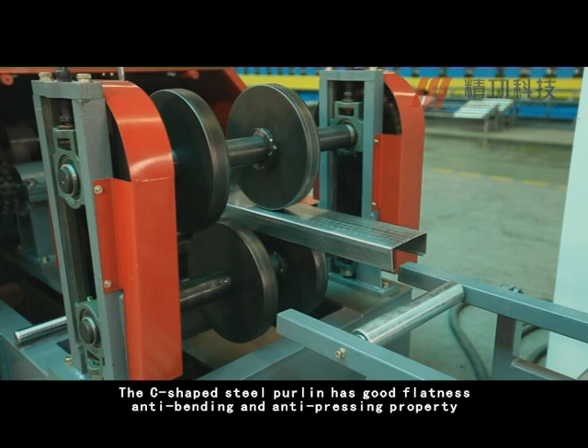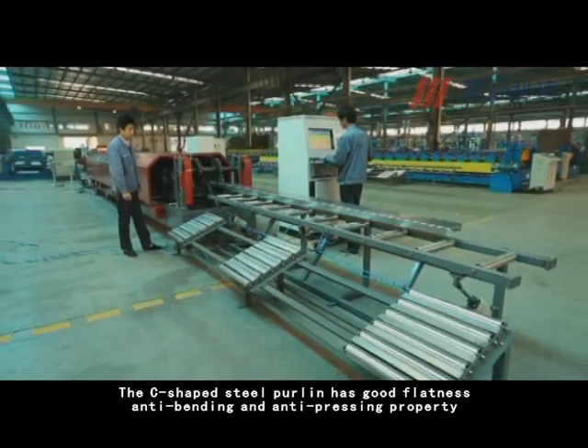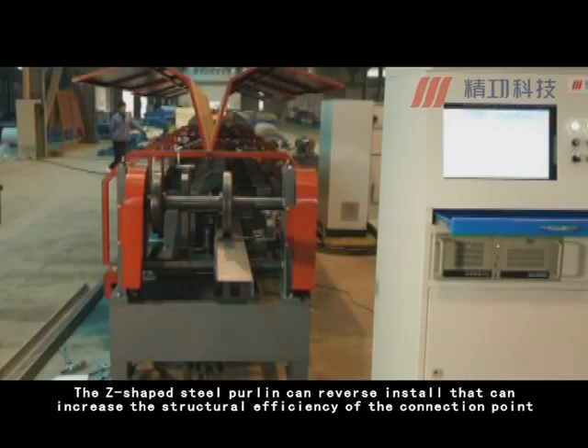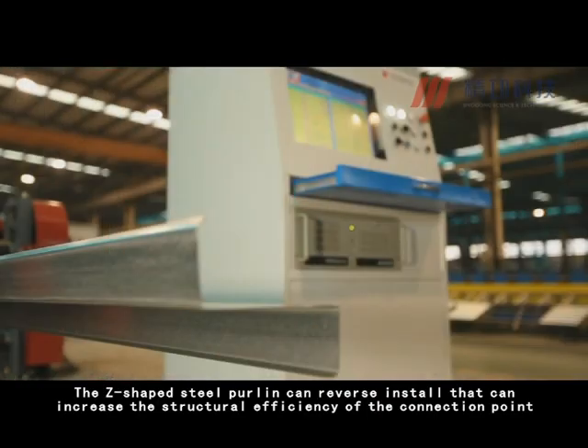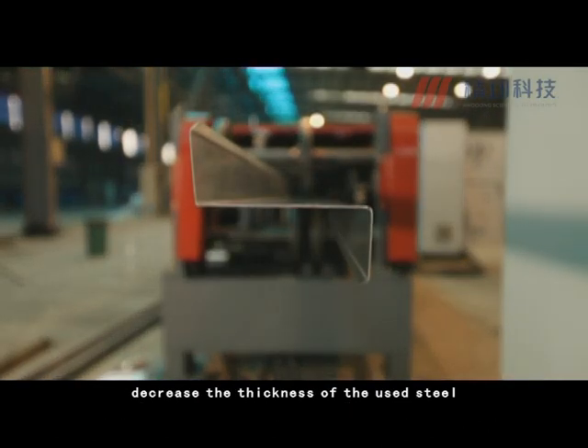The C-shaped steel purlin has good flatness, anti-bending and anti-pressing property. The Z-shaped steel purlin can be reverse installed, which can increase the structural efficiency of the connecting point and decrease the thickness of the used steel.